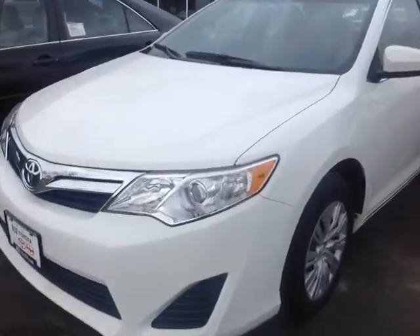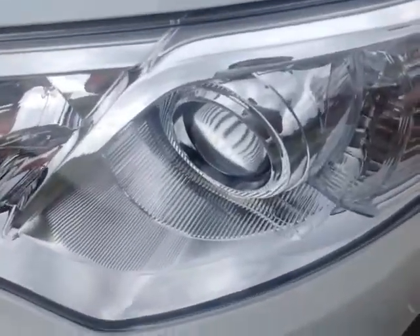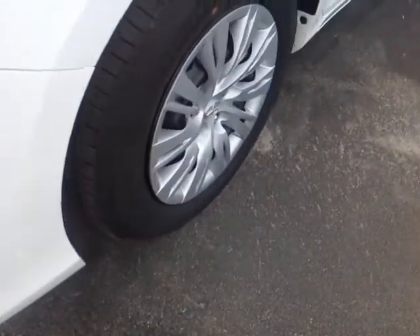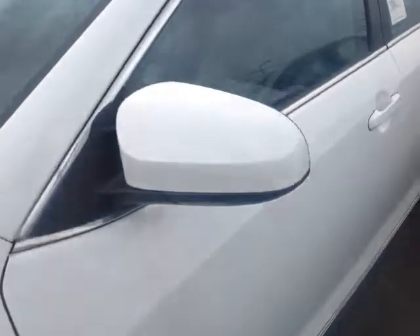So here it is, Guy — brand new 2014 Camry. It's Super White in color, features halogen headlamps with projector beams, 16-inch wheels with four-wheel disc brakes and wheel covers, fold-away side view mirrors, and keyless entry.